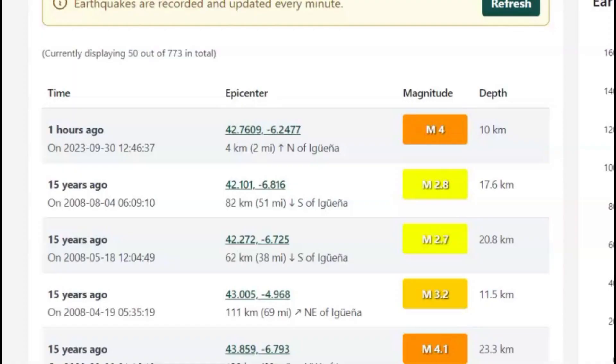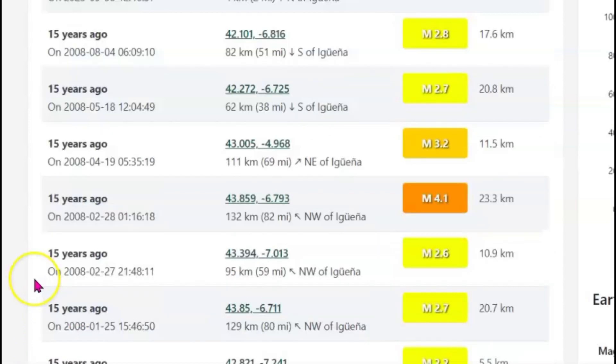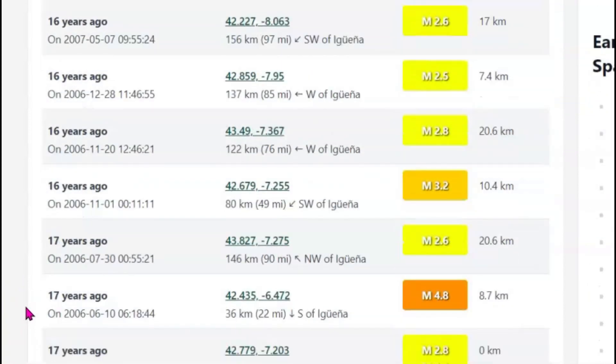The last time there was an earthquake in this location was 15 years ago and it was a magnitude 2.8. Also 15 years ago, there was a magnitude 4.1 — that was in 2008. You can see the majority of the earthquakes were probably at 2.5. There was also a magnitude 3.1 fifteen years ago. But most of them have been in the magnitude 2s, maybe greater.